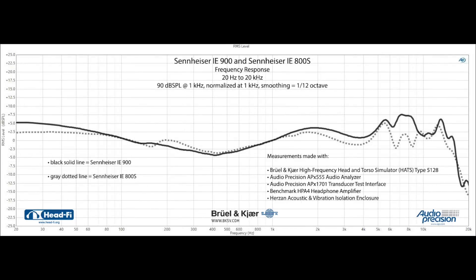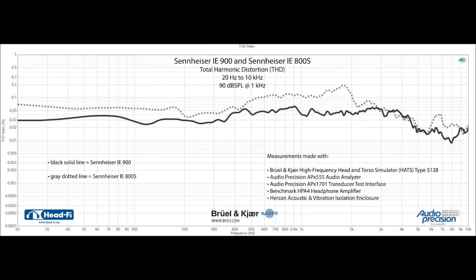This is the Sennheiser IE900's THD, or Total Harmonic Distortion measurement, at 90 dB SPL. Here we're comparing the IE900's frequency response to the frequency response of the Sennheiser IE800S it replaces. As you can see, there are significant differences between them. In terms of how these sound to me, I find the IE900 a substantial improvement over the IE800S. And here you can see the IE900's THD compared to the IE800's THD, making clear that there are definite improvements made with the newer flagship in terms of distortion too.